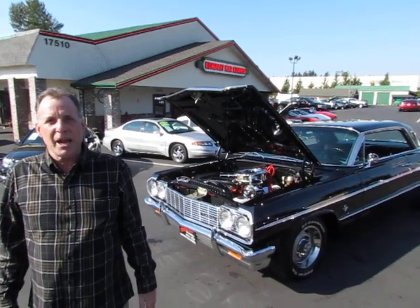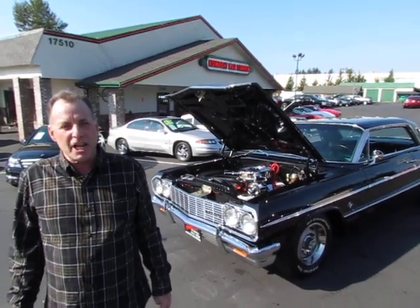This is Mark with Compact Car Corner. Today we're going to show you a 1964 Impala 409 car.